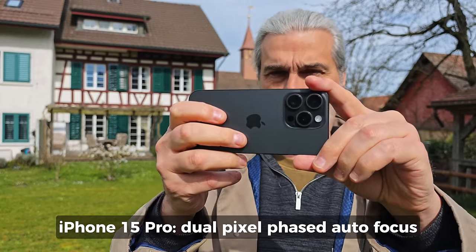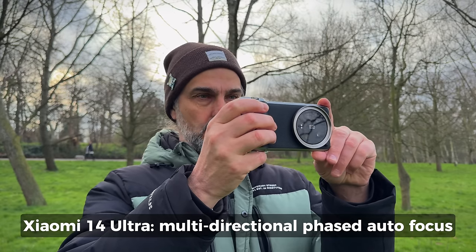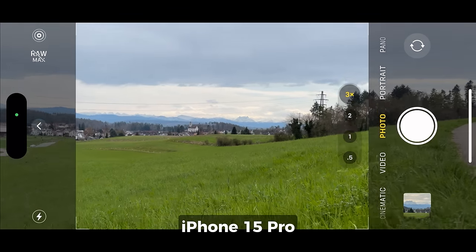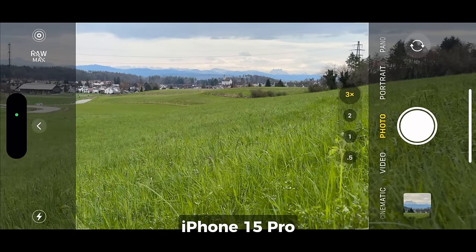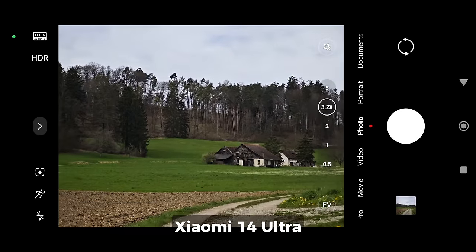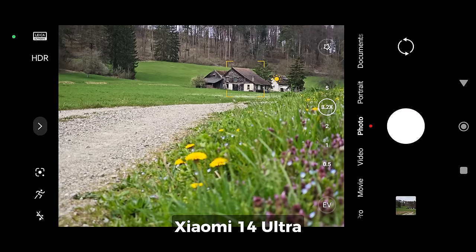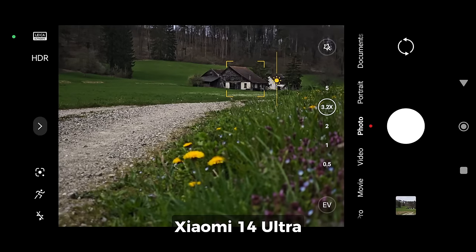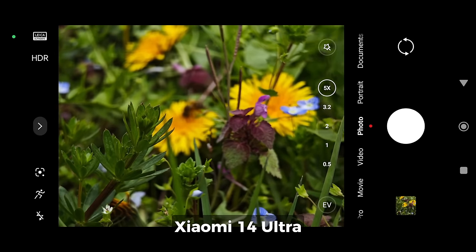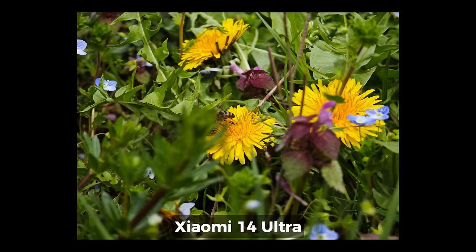Another difference is that the iPhone 15 Pro uses dual-pixel phased autofocus, whereas the 14 Ultra uses multi-directional phased autofocus. The iPhone 15 Pro has a 3x 77mm equivalent telephoto with an f/2.8 aperture, but the 14 Ultra's 3.2x 75mm equivalent tele has a bigger f/1.8 aperture. The bigger aperture should be better for capturing light and for creating a shallower depth of field. And of course, the 14 Ultra has an extra 5x 120mm equivalent periscope telephoto.